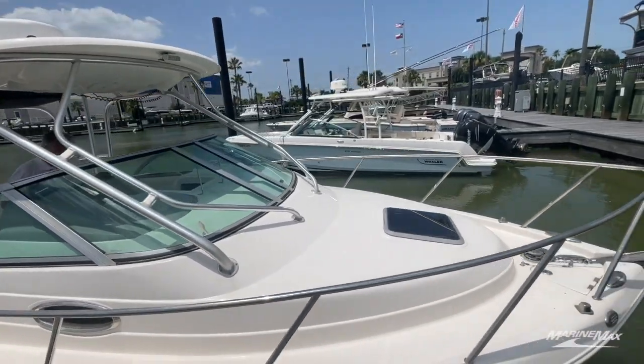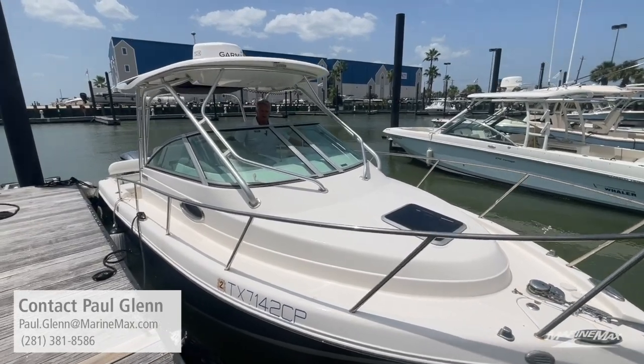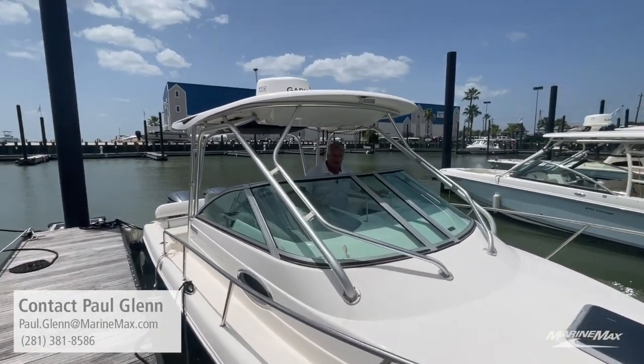This is a great listing and we hope you'll come see it, along with our many other great listings here at MarineMax in Houston. I'm Paul, I'll be here to take care of you.